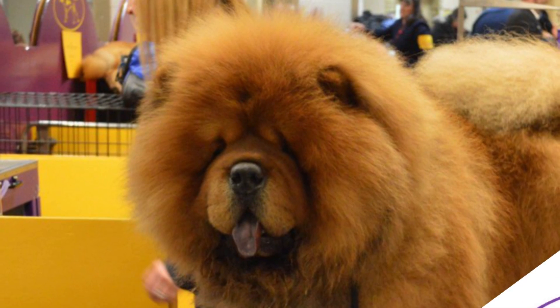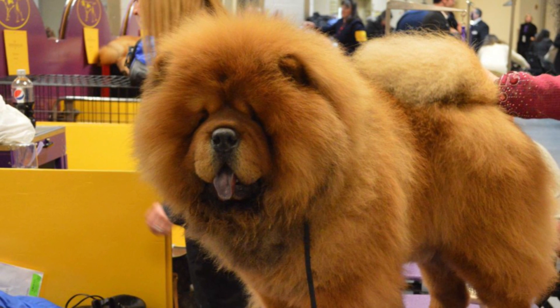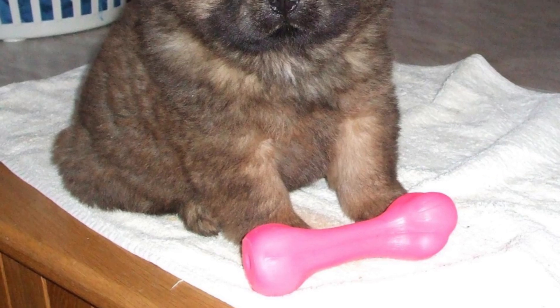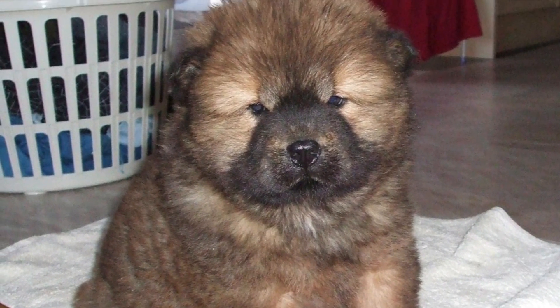Grooming: Its double coat requires a good amount of brushing, especially the rough variety. Daily brushing is necessary to minimize shedding of dead hair. Occasional baths with proper drying is important. Because of the thick coat, the breed has high susceptibility to fleas. Nails require regular clipping, ears need to be checked for wax buildup, and teeth need to be brushed regularly.